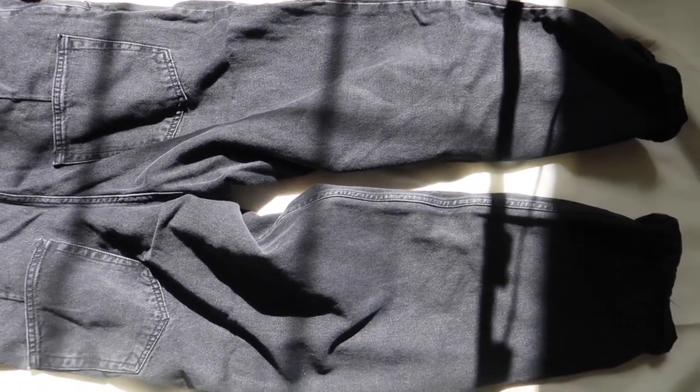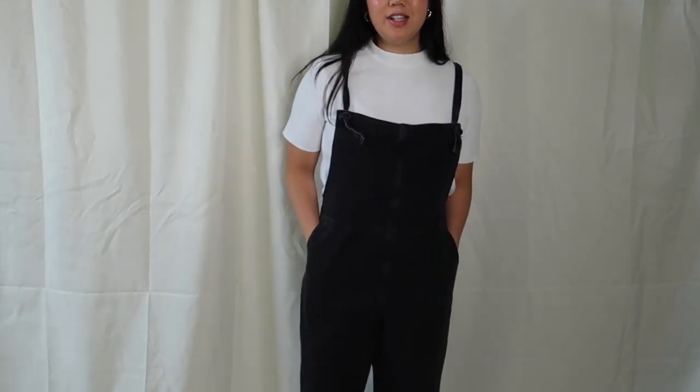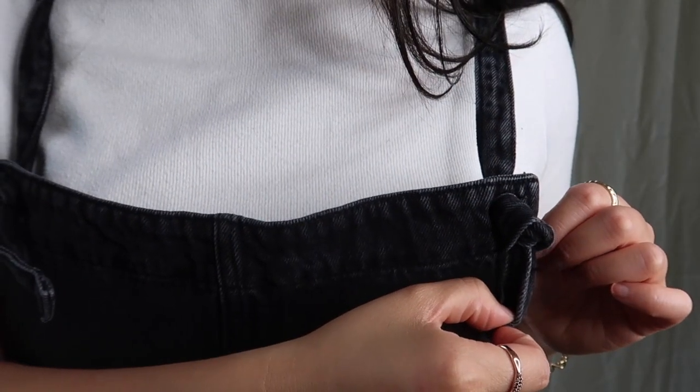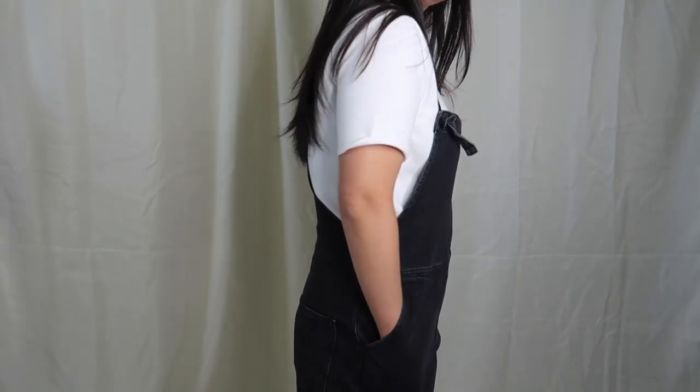I also purchased these dungarees, also known as overalls. I looked up where the word 'dungaree' came from — apparently it was the Hindi name of a particular type of thick, durable cotton cloth exported from India into England in the 18th century, according to worddetective.com. Love the pockets — this one was a keeper for me.